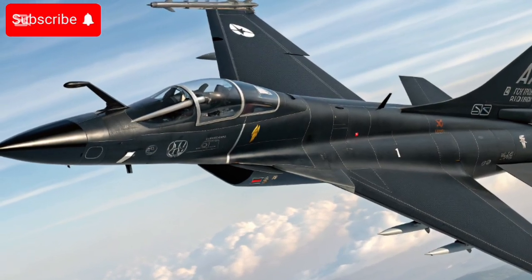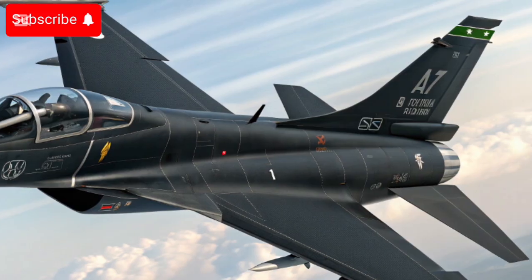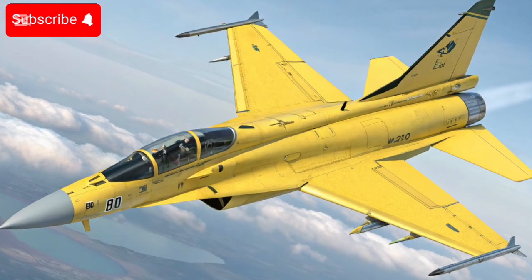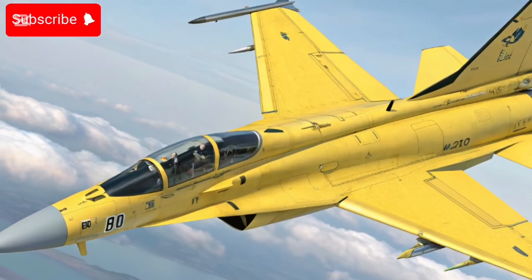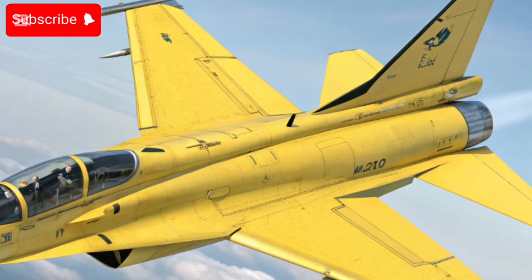In short, the 2025-era JF-17 isn't a legacy jet anymore — it's been upgraded to compete at a lower cost with many modern fighters globally. 2025 has been a milestone year for the JF-17's global footprint.